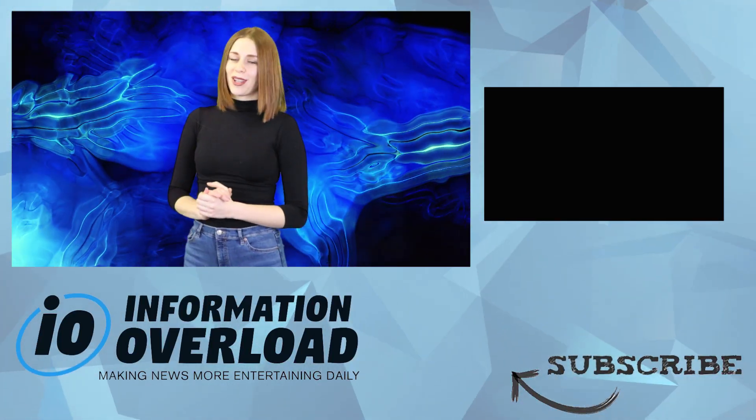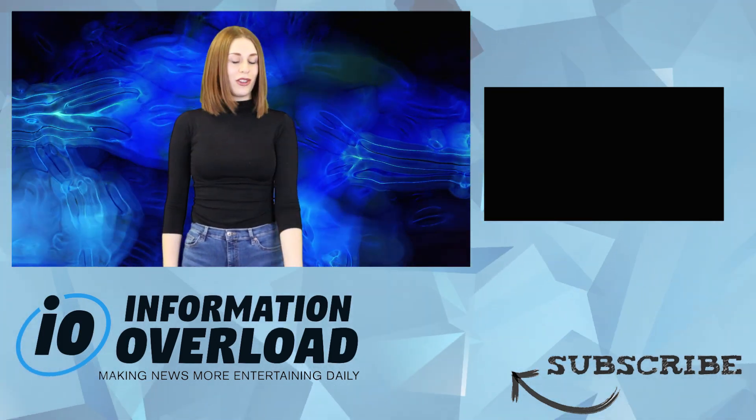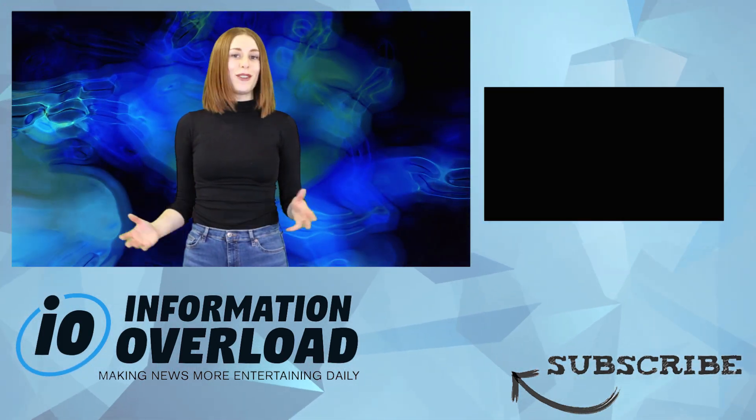Welcome to the end screen — this means the video is over. To keep watching IO, click on that playlist right over there. And obviously if you enjoyed your time here or you learned something today, leave a like, subscribe, and turn on notifications so I can see you in a future IO video.